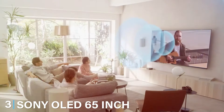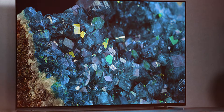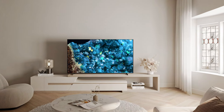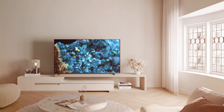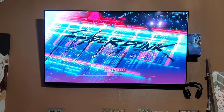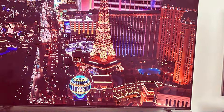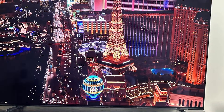At number 3, we have the Sony OLED 65-inch BRAVIA XRA80L Series 4K Ultra HD TV. This is a masterpiece that exemplifies Sony's commitment to delivering top-notch visual and audio experiences. This 65-inch OLED TV is a visual delight, with the BRAVIA XRA80L Series ensuring that every frame is a true work of art. The 4K Ultra HD resolution brings unparalleled clarity, making this TV a treat for movie enthusiasts and gamers alike. Sony's innovative OLED technology enhances color accuracy and contrast, creating a lifelike viewing experience.